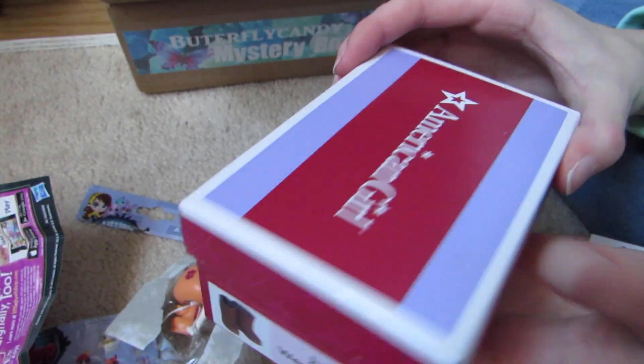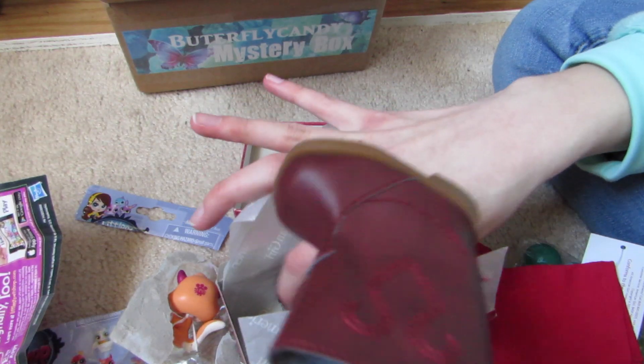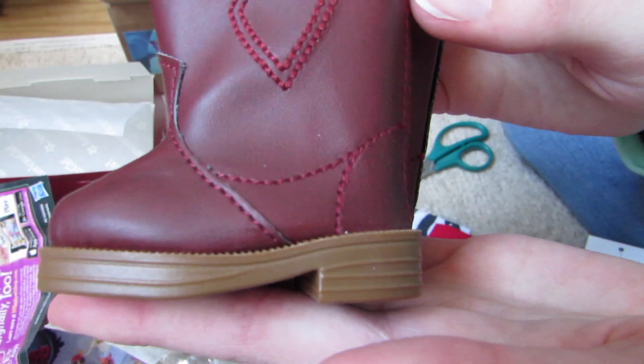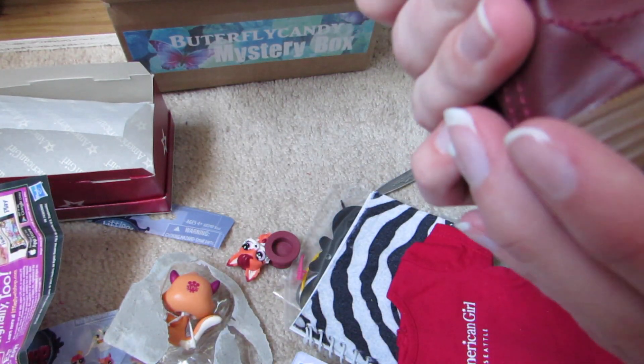Oh yay — Julie's Western Boots! This is American Girl, let's open this. These are so cute. Oh my gosh, I don't have these. There's a design on them. These are seriously the cutest things ever.